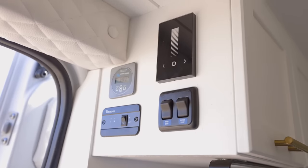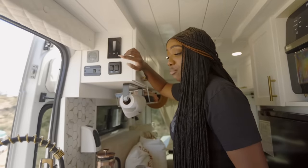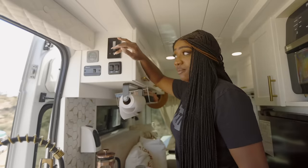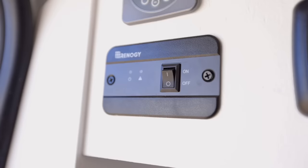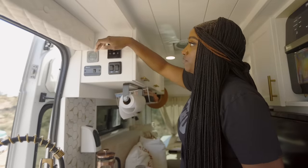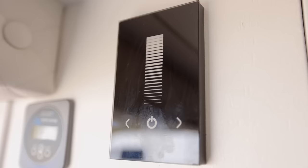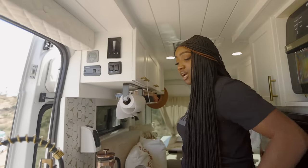This is my electrical panel. I have a water pump that pumps water to my faucet and shower. I have a gray water switch that releases gray water underneath the van. I have a Renergy inverter switch — a 3,000-watt inverter underneath the benches. And then the battery monitor that lets me know how my electrical is doing. This is my demo light switch that runs the lights up top.